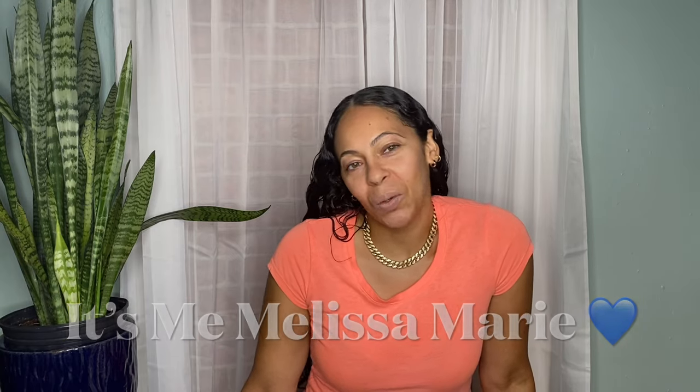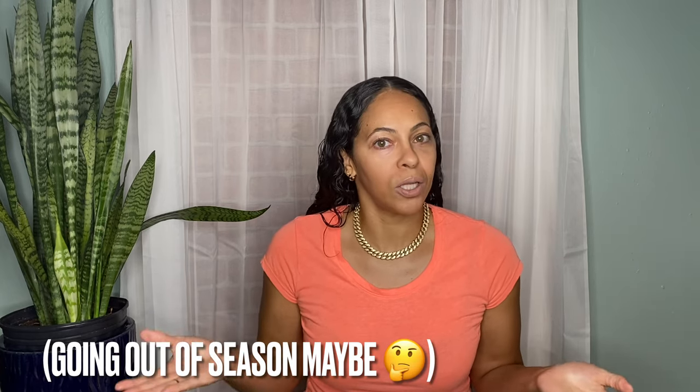Hi guys, it's me Melissa Marie, and I'm so excited because I have a great video for you today. I ordered a lot of clothes from SHEIN — I'm supposed to be going on vacation soon, so I wanted to get some more vacation-y items. A lot of the things I got were on sale, and I'm going to put the size I ordered as well as the cost of each item on the screen. I already tried them on, so you're going to see a little clip of what it looks like on me.